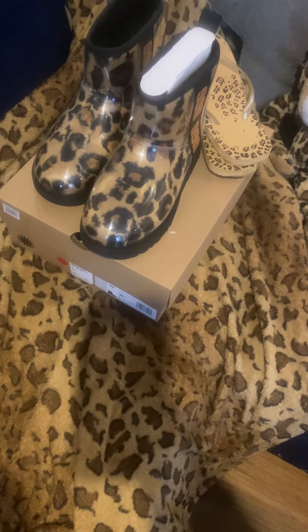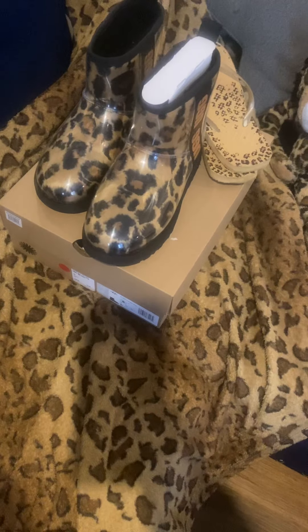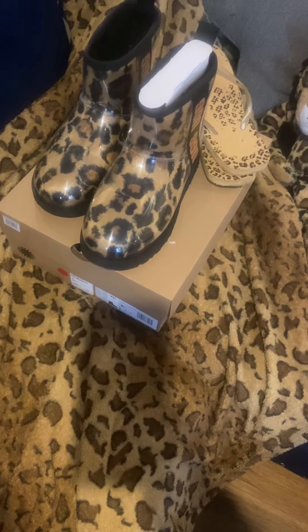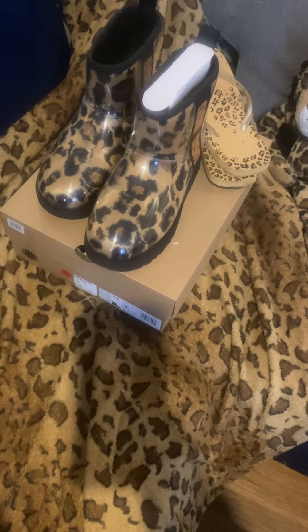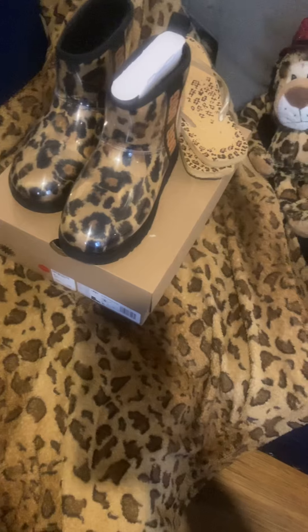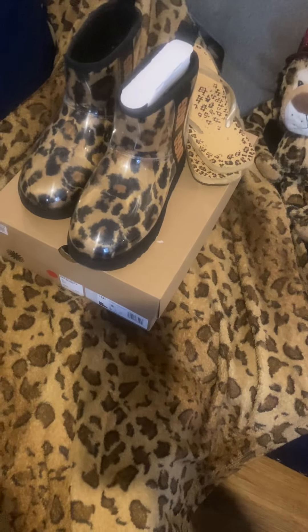I used to have a rocker with a cheetah coat — a leopard print coat. I don't know what I did with that coat, that was my favorite coat guys. I used to wear it all the time. I wish I still had it. But I still have a lot of cheetah print and leopard print things, so let's get into the video.